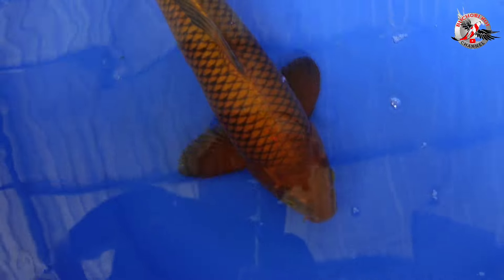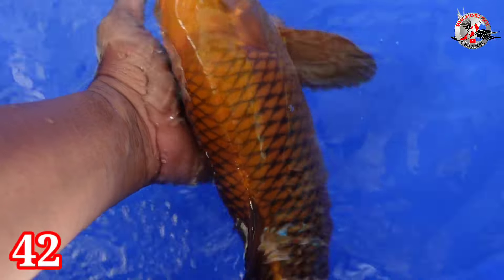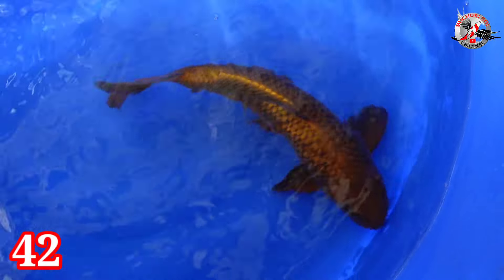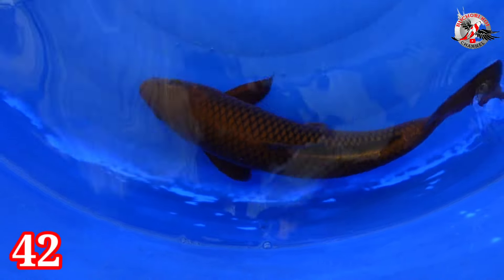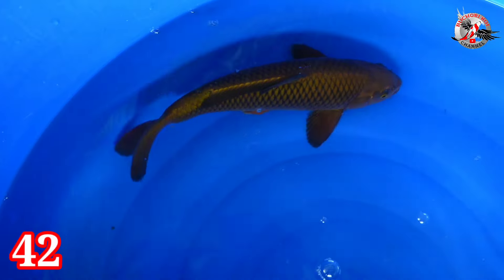Lanjut paket nomor 42. Ada Chagoi, jantan. Bodi-bodi torpedo ini. Jantan 38 cm. Harganya Rp 350.000.